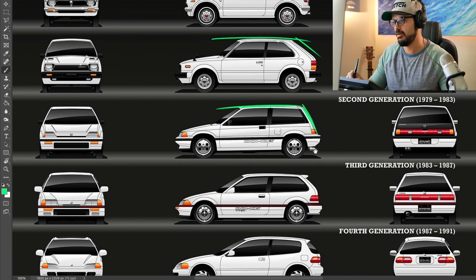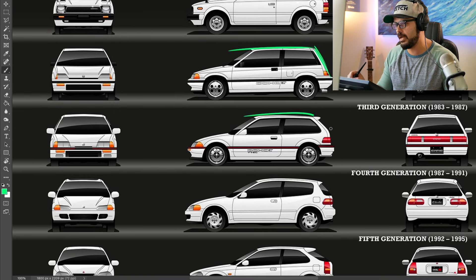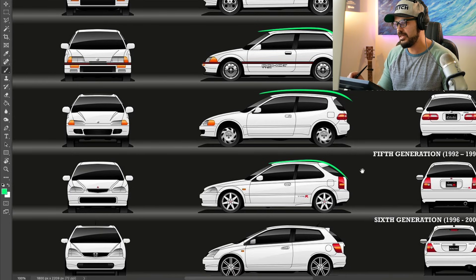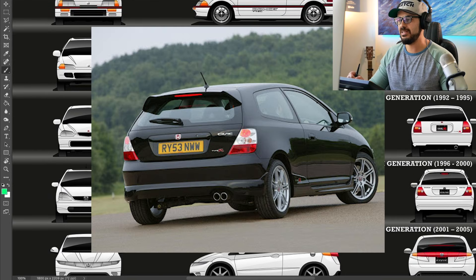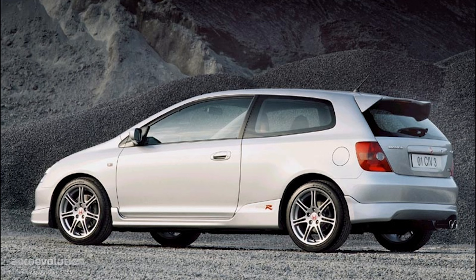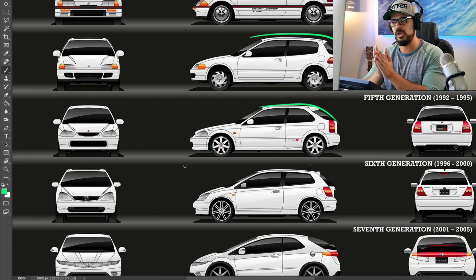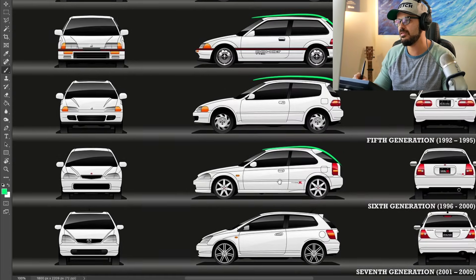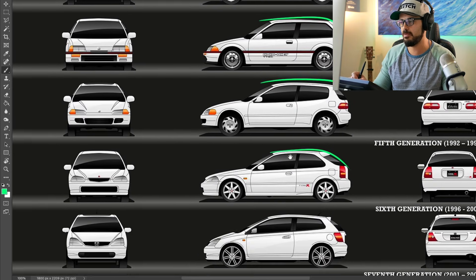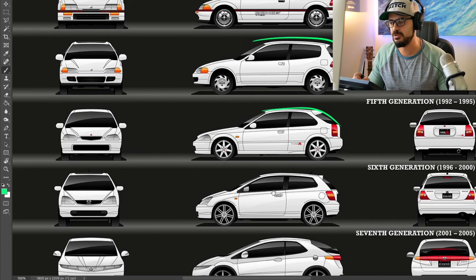That's what I'm going to do in this video. We continue down here and we still have a proper hatch design all the way. It's starting to get a little more curvy here. This is also one of my favorite Civic designs, specifically the Type R with these wheels — it just looks like a very tight package. I remember it having 200 horsepower and it was one of my favorite small hatchbacks growing up. It was just a clean-looking design and super fun to drive. All of these hatchbacks up until now have only two doors.